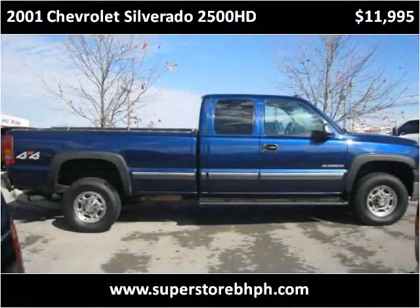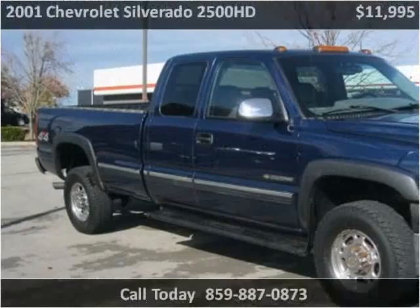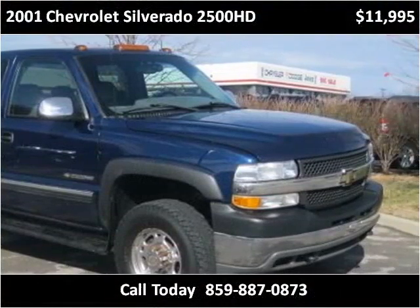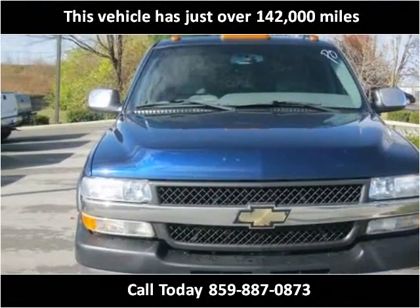This 2001 Chevrolet Silverado 2500 HD is available from Superstore Buy Here Pay Here. This vehicle has just over 142,000 miles.